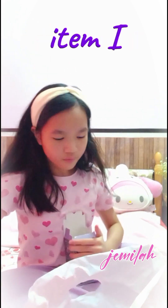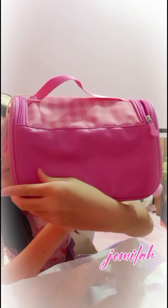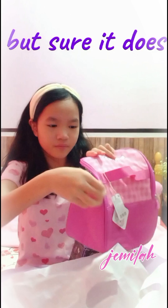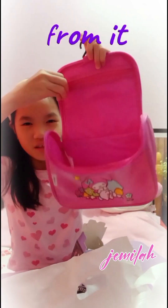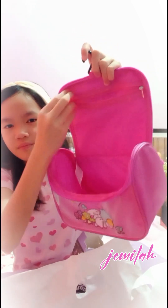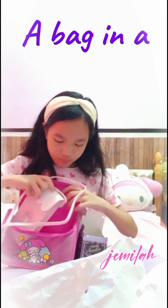This next item I bought is the My Melody Makeup Bag! I'm not actually sure if it's a makeup bag, but it sure does look like one. Or it can also be a lunchbox. But it has a hook so that means you can hang it up and take all your supplies from it. Here it can fit a lot of things — even my other bag! A bag in a bag!